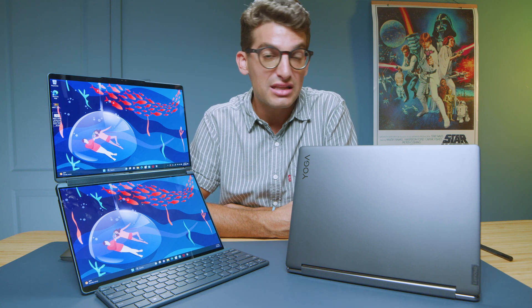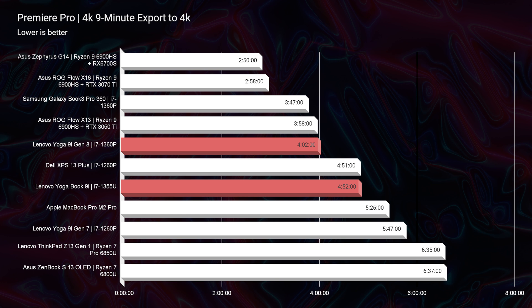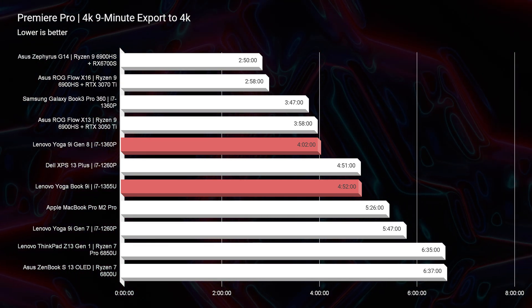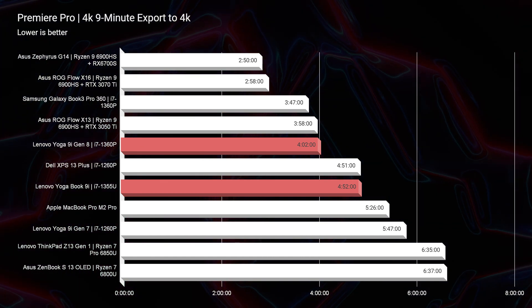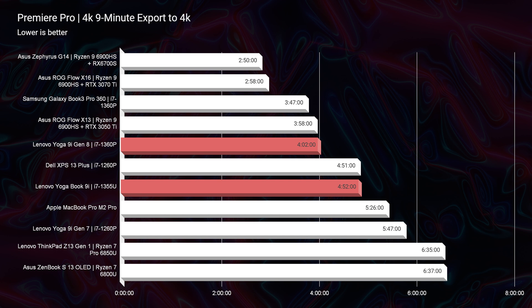Comparing performance further: for 4K video editing, exporting a 9-minute 4K clip out of Premiere Pro takes 4 minutes and 2 seconds on the Yoga 9i, versus 4 minutes and 52 seconds on the Yoga Book — about 50 seconds longer. Not dramatically longer, but definitely noticeable.